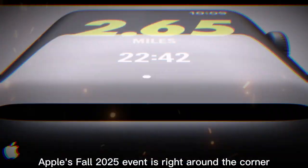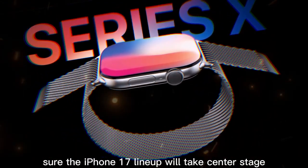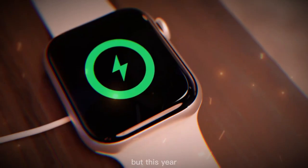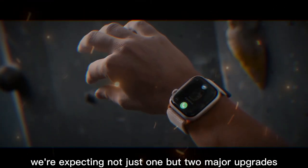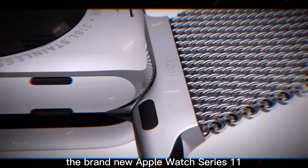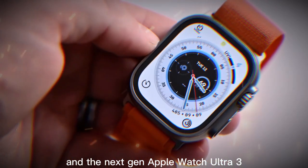Hey guys, welcome to my channel. Apple's fall 2025 event is right around the corner and excitement is already building. The iPhone 17 lineup will take center stage, but this year the Apple Watch is also getting some serious attention. We're expecting not just one but two major upgrades: the brand new Apple Watch Series 11 and the next-gen Apple Watch Ultra 3.